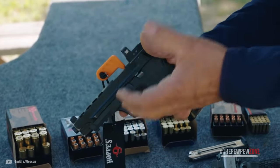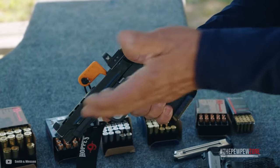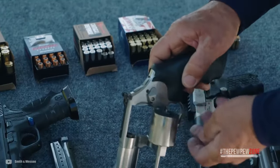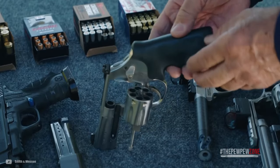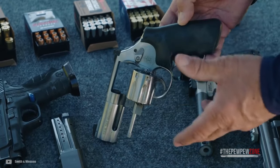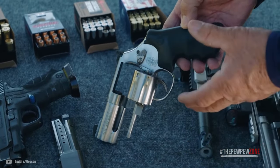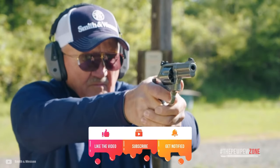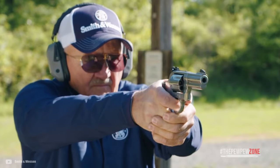There you have it, folks — these are my top 7 picks for 9mm revolvers for self-defense. This is just my opinion, so you do not have to agree with everything I said. I hope that this list has been helpful if you are looking to pick up a 9mm revolver. If you happen to own any of these, tell us about your experience in the comment section below. Thank you so much for watching and I'll see you next time.